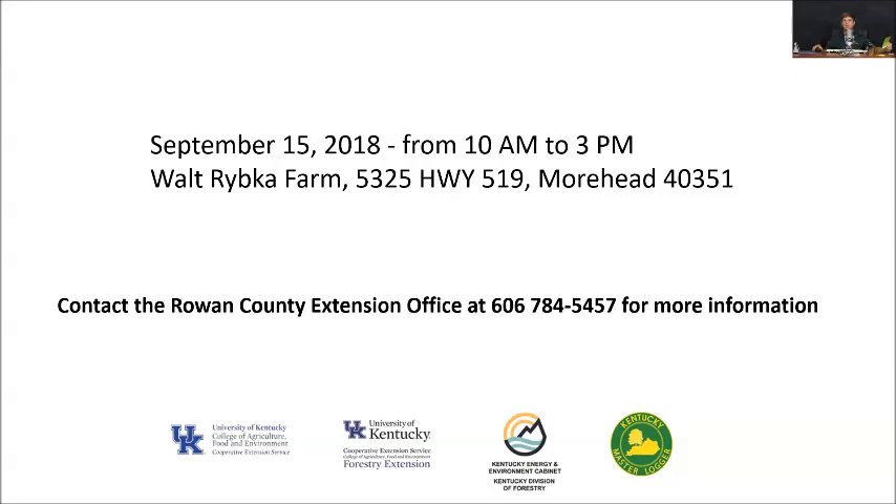Hope to see you all out there, and hope that we can teach you something useful and work together to have a good conversation about management, hauling logs, and selling logs off your property. We'll show you different techniques to make it easier, and if you decide you want to work with logging professionals, different buyers, or consultant foresters, we'll try to give you all the different resources to know which professionals to work with and different ways to establish value and understand your woods a little bit better. Hope to see you all out there on September 15th at Walt Ribka's farm. Y'all have a good day.